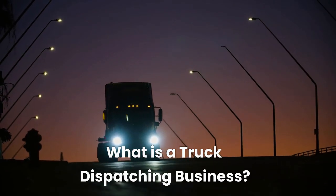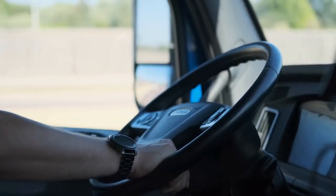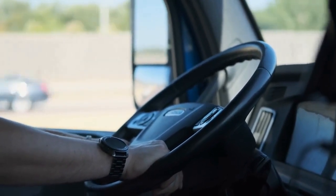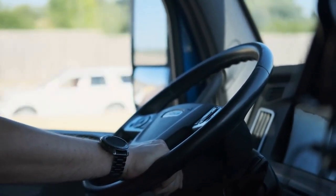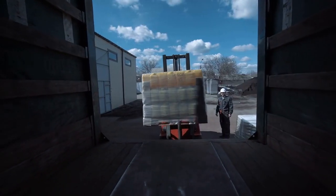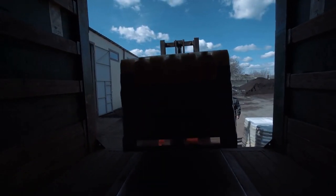A truck dispatching business is a business that manages freight on behalf of a carrier, which may be an individual trucker or a trucking business that owns a fleet of vehicles. This business finds loads for the carrier using load boards, connections with brokers and shippers, and other methods for securing loads. The truck dispatcher handles negotiations for the load and ultimately dispatches drivers and sets up routes.